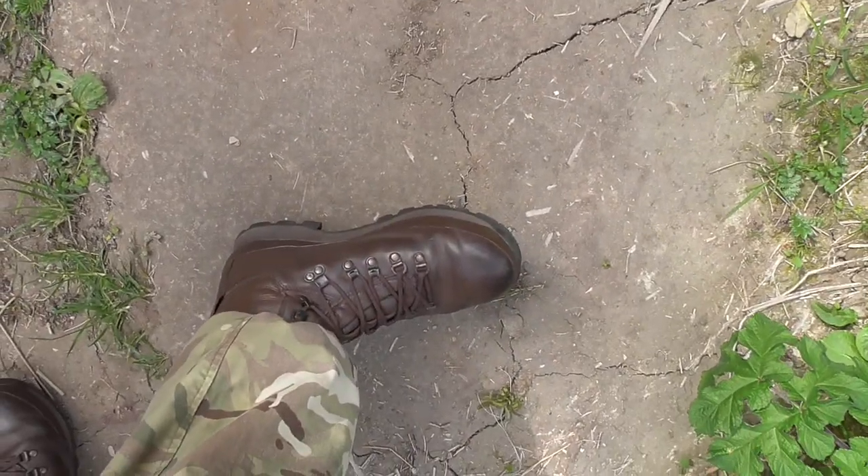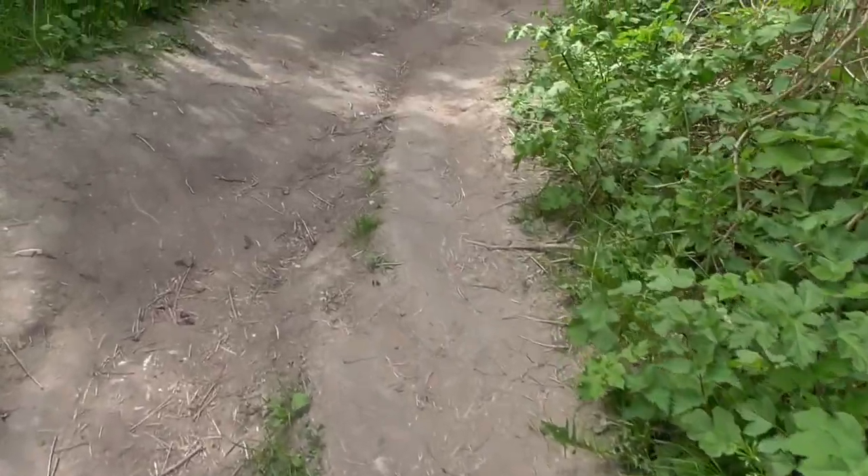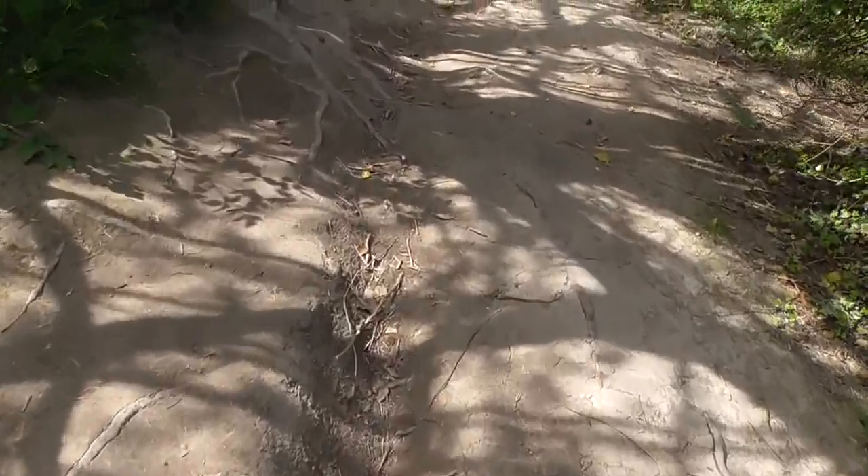There we go — got some standard British Army Altberg brown boots and they're very comfortable. So we'll see what they're like.